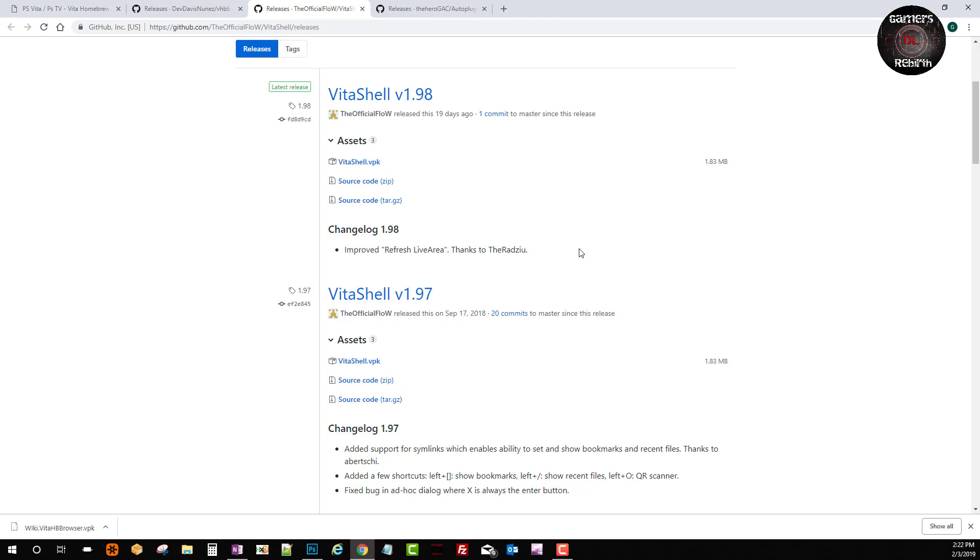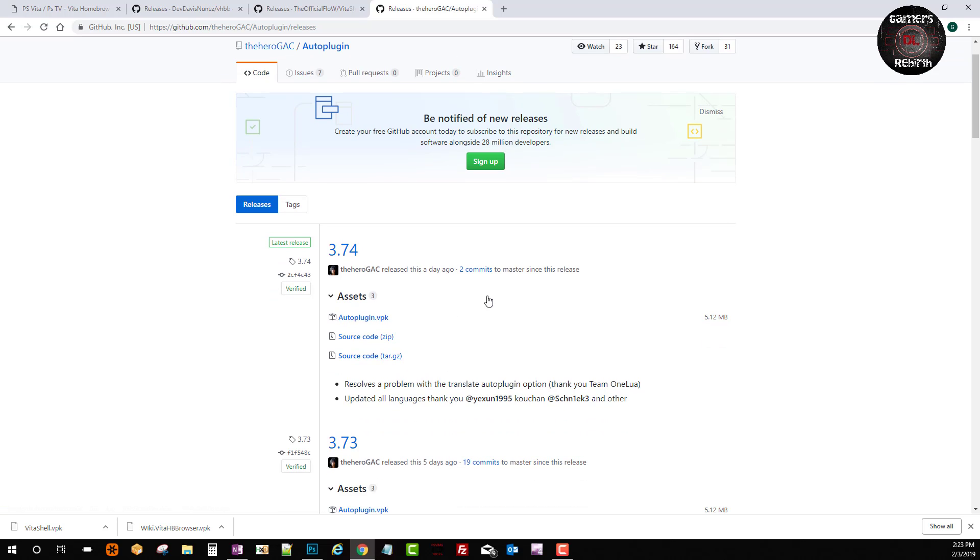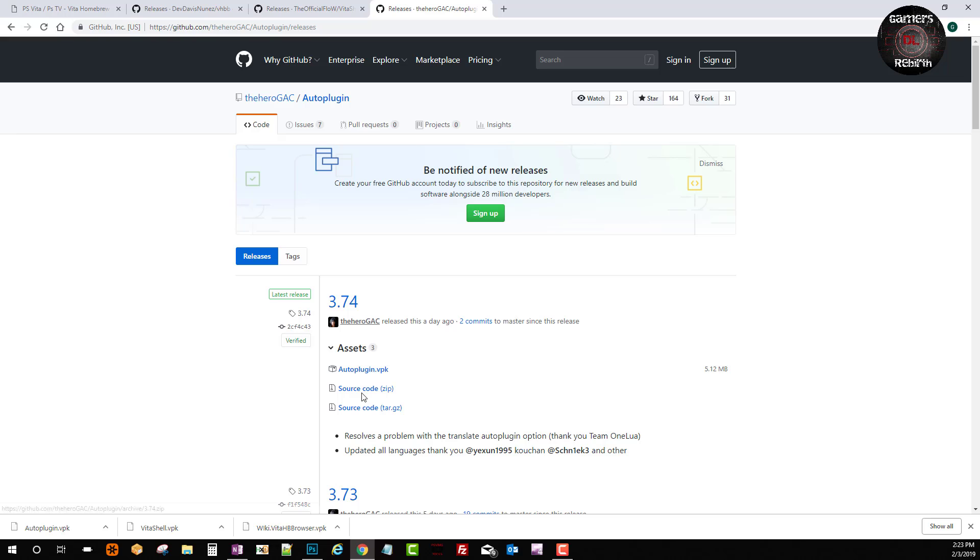We're all patiently awaiting the 3.70 hack for the PlayStation Vita. The cool thing is that VitaShell has been updated to support it. Another great developer, the hero GaC always, the AutoPlugin is being updated as well — we get the latest and greatest, as you can see, version 3.74. We get that VPK, and you guys can read the changelog. Team One Lua is assisting on many projects.